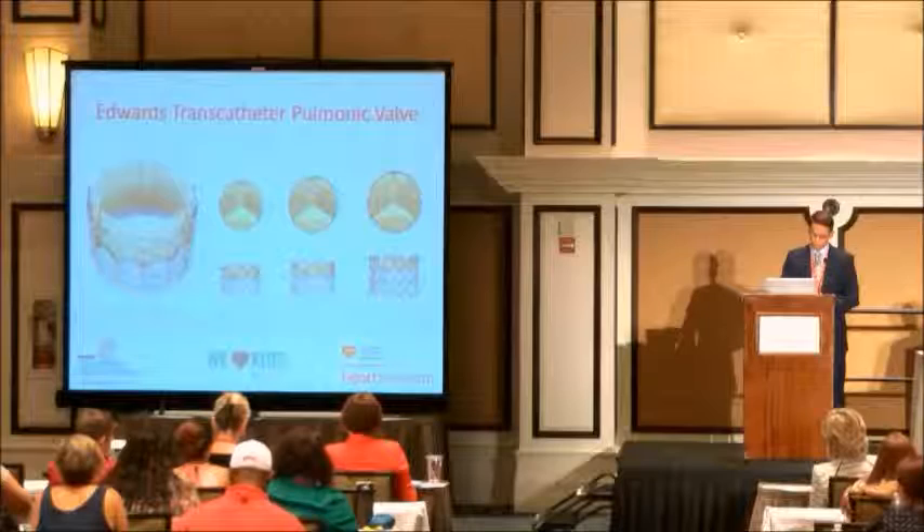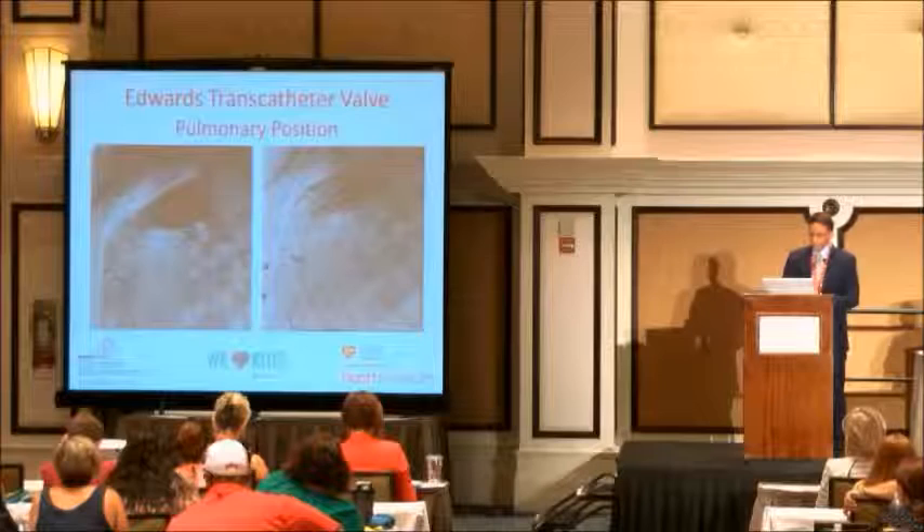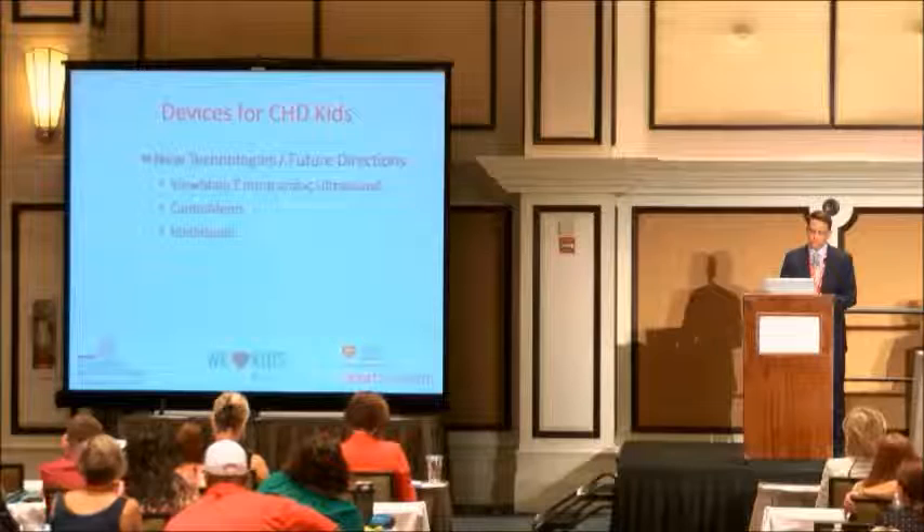This is an example showing the Edwards valve — it's a slightly different design than the Melody, using bovine pericardial leaflets rather than bovine jugular vein, but otherwise it's a similar type of procedure. So what are some of the newer technologies St. Jude has come out with? There are a bunch, but I only picked three because I didn't have so much time.